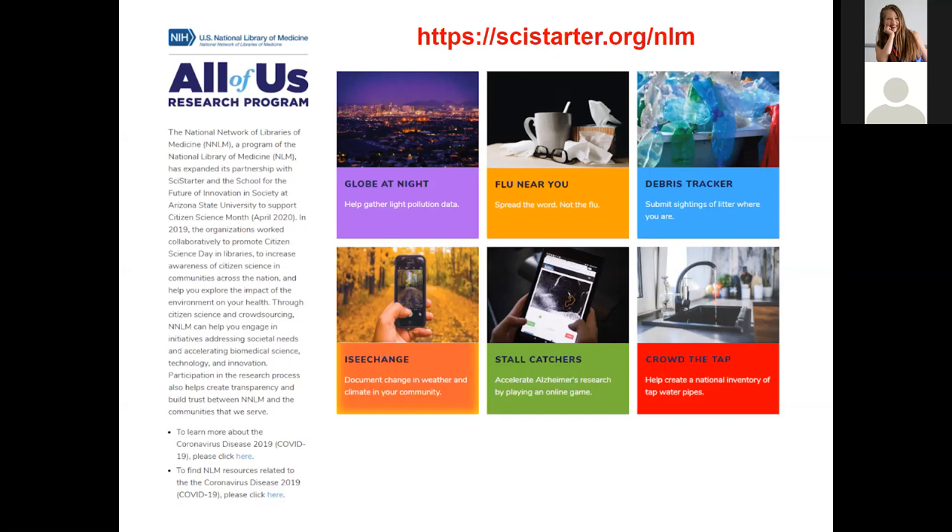Stall Catchers is an Alzheimer's research game. Crowd the Tap is a relatively new project created in the aftermath of the Flint, Michigan water crisis — we realized there is no national inventory of lead pipes used for water in the United States. With a simple penny and magnet, you can test the pipes in your home and then contact your utility provider to get information about the pipes coming into your house.